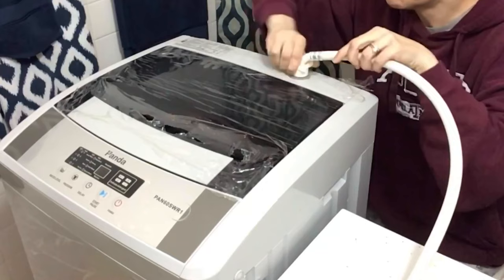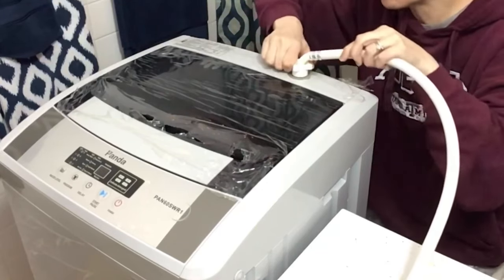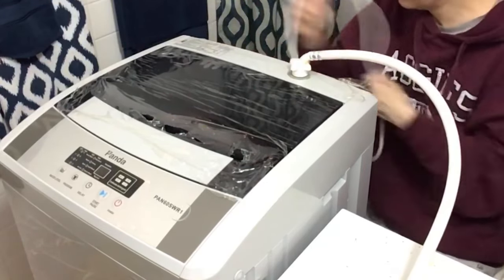You can connect the washer directly to any faucet with the provided quick-connect kit and hoses.